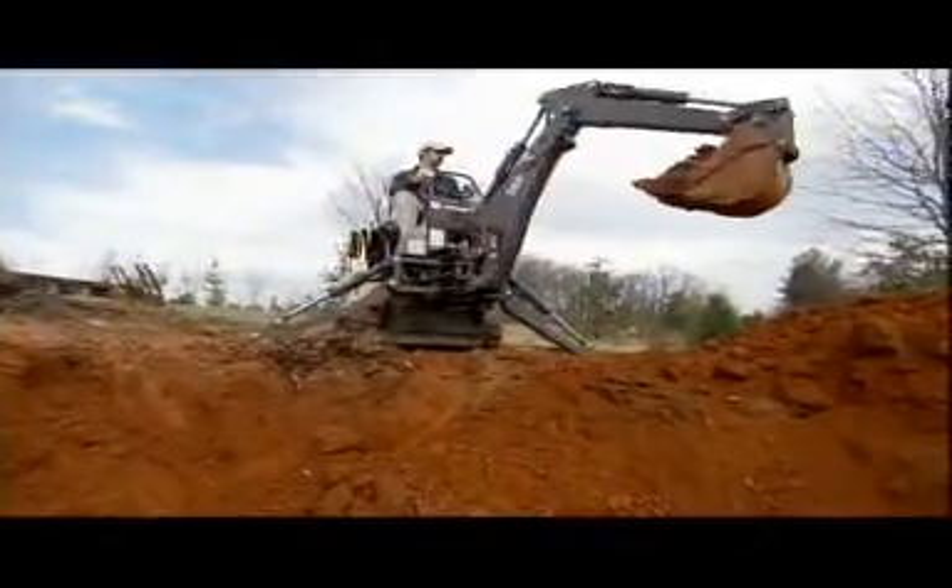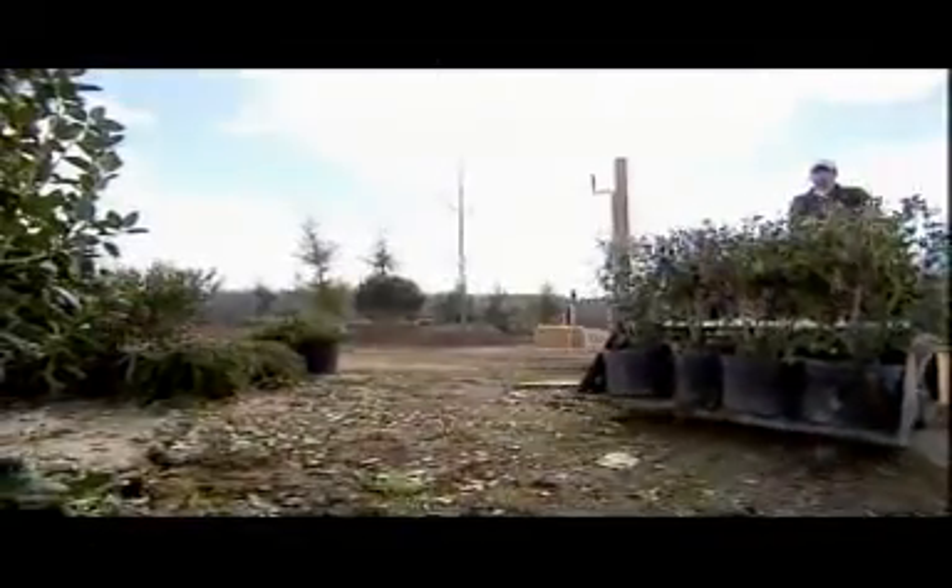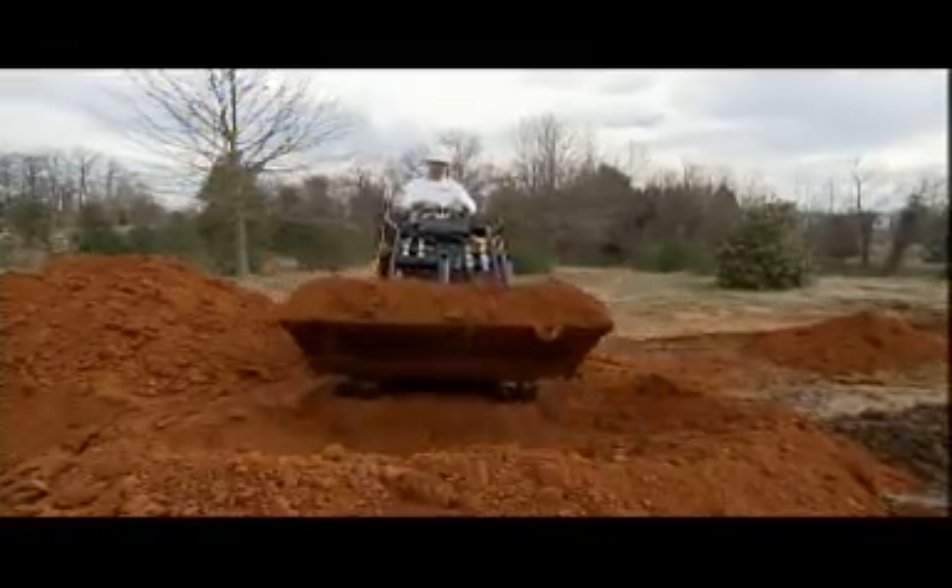It's almost like an extension of your own body — you can do things with this machine that you could never imagine trying to do with your own power. I like to think about the Boxer as my own little muscle man that follows me around to do all of my hard work for me.